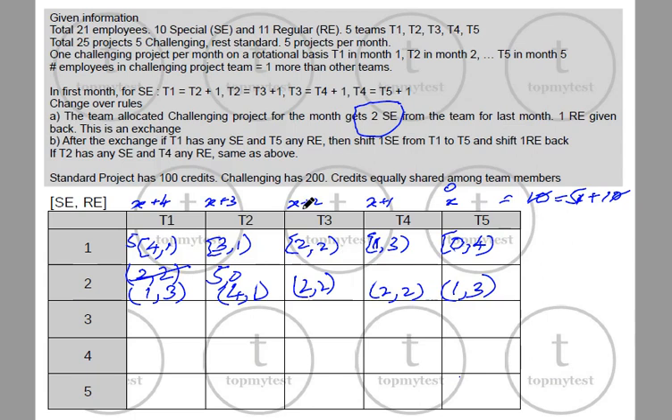Let's repeat the process in the next month. T3 will have the challenging project, so it gets 2 more special employees (going to 4 special) and gives back 1 regular (becoming 1 regular). T2 changes to 2 special, 2 regular. Second exchange: T1 moves a special to T5, so T1 becomes 0 special, 4 regular and T5 becomes 2 special, 2 regular. T3 and T4 also exchange: T3 becomes 1 special, 3 regular, and T2 becomes 3 special, 1 regular.